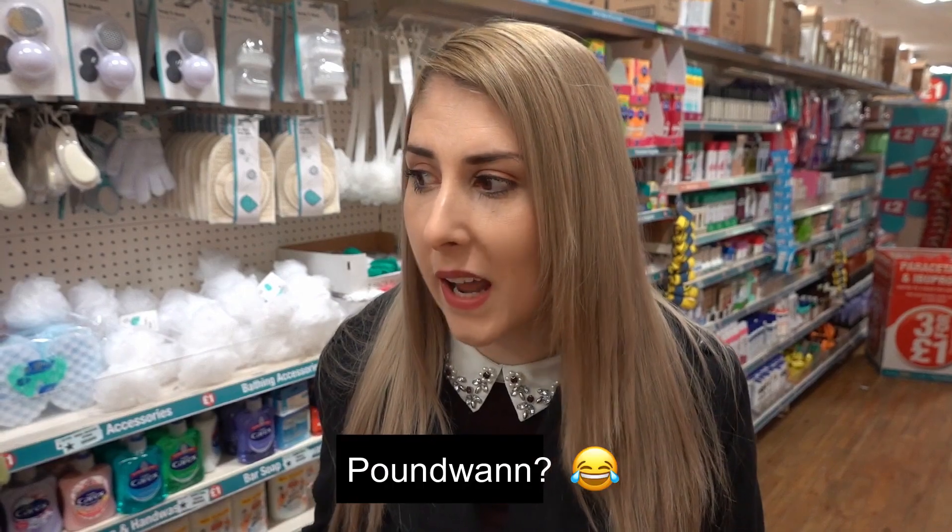Hi everybody, welcome to another video. Today me and Callum are in Poundland because I need to pick up a few bits and I thought I'd bring you along, but I also want to let you know what's happened the last 24 hours, just in case I don't look like my normal self.